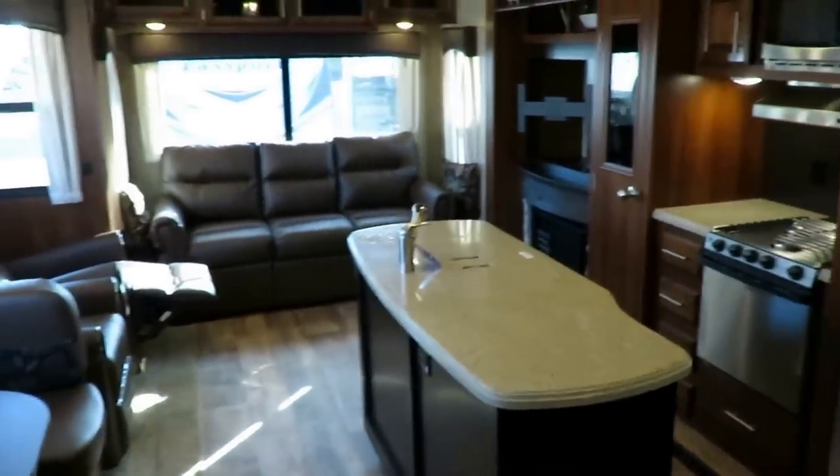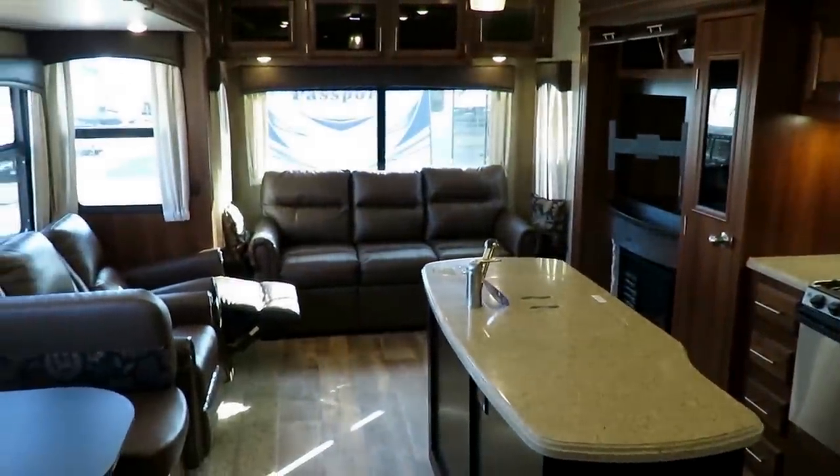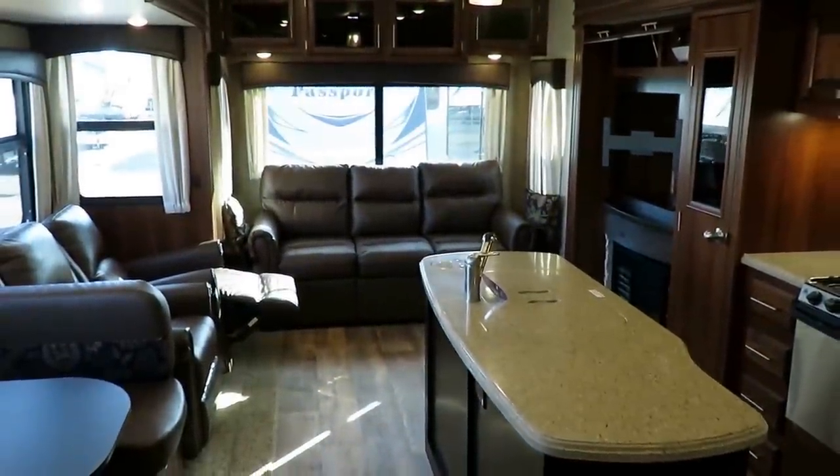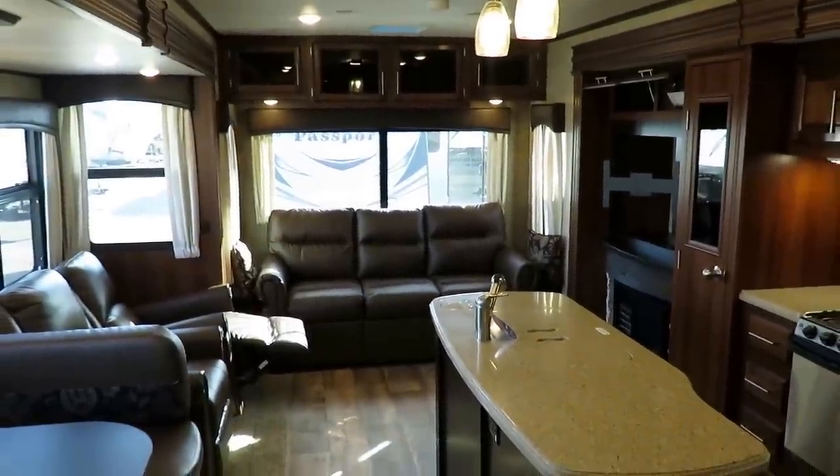Gorgeous coach. If you're looking for the last RV you're ever going to own, you're definitely on the right track here. Call us at 800-256-5196 — Haylitt RV of Coldwater, Michigan. Take care, stay safe, have fun, and happy camping everyone.